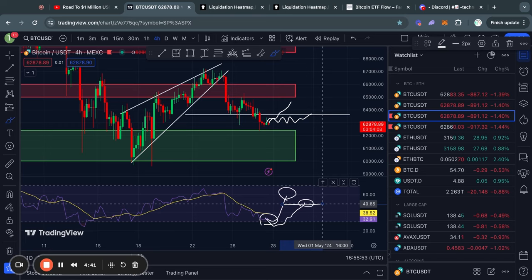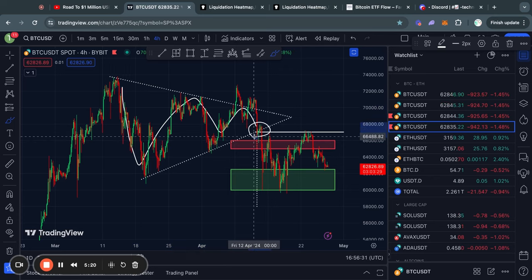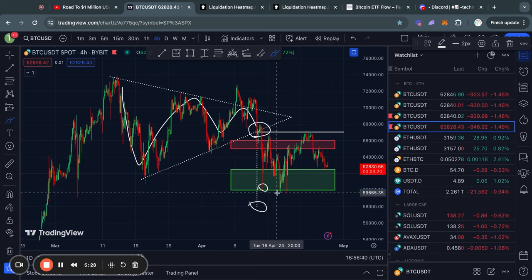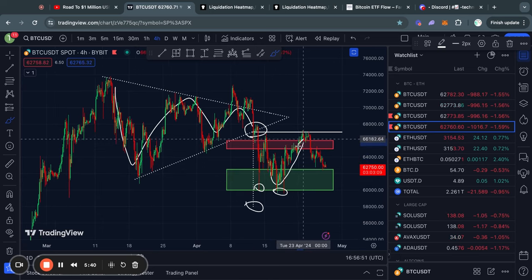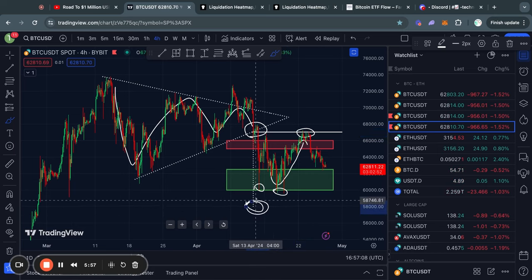Next, taking a look at this massive symmetrical triangle pattern that we have been looking at over the last couple of weeks — before it even broke to the downside, I told you guys that as soon as it breaks out, the confirmed price target would be roughly 58,000. As you can see, we already got pretty close to reaching that price target multiple times. Once we started trading to the upside, we broke through this level of resistance and almost invalidated this pattern; however, we did not get a four-hour candle close above the point of the breakout at about 67,000 US dollars.